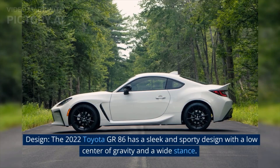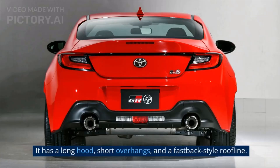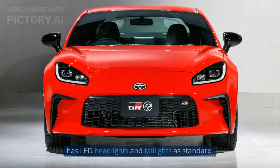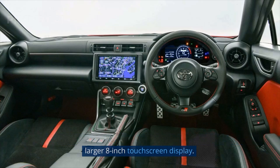Design: The 2022 Toyota GR86 has a sleek and sporty design with a low center of gravity and a wide stance. It has a long hood, short overhangs, and a fastback-style roofline. The front grille is larger and more aggressive than the previous model, and it has LED headlights and taillights as standard. The interior has also been updated with a new dashboard design and a larger 8-inch touchscreen display.